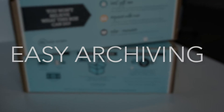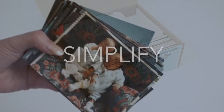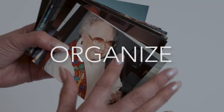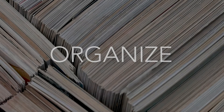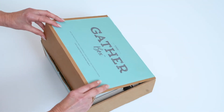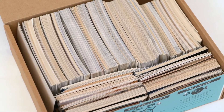This take-home DIY archiving kit simplifies the daunting task of organizing your photos. Here's how it works: fill the box with prints, documents, awards, letters, and recipes, then bring your Gather Box back to us.